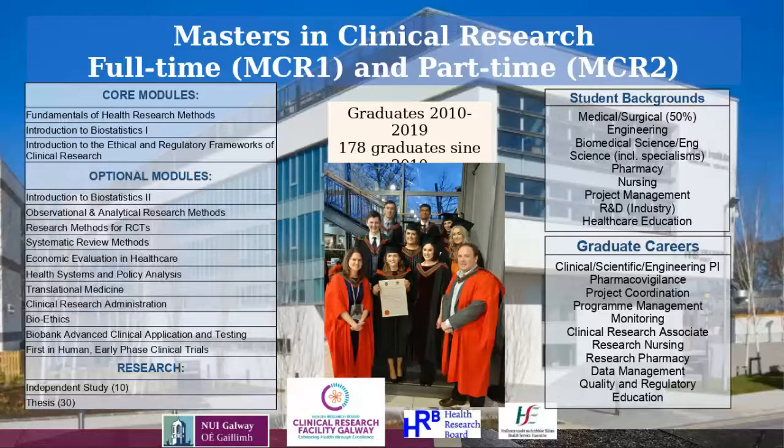Students are doing either the full-time or part-time Masters in Clinical Research. This slide illustrates the list of our core modules and optional modules that you can take as part of the master's program. We're going to go into more detail in the next slides on the different modules available and which core modules you need to complete.